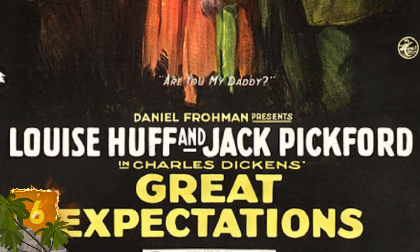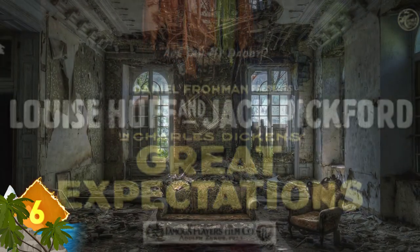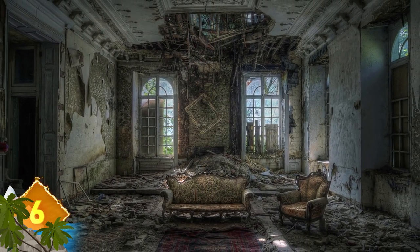Have you ever read Charles Dickens' Great Expectations? Well, this abandoned mansion could serve as Miss Havisham's home.